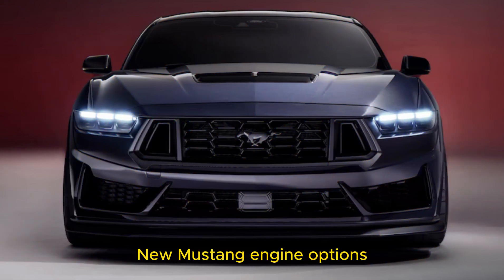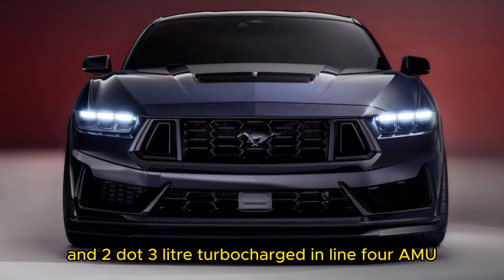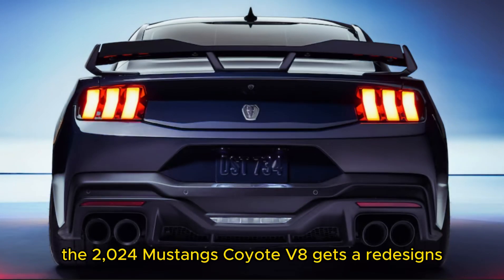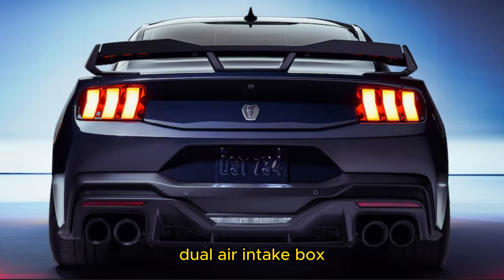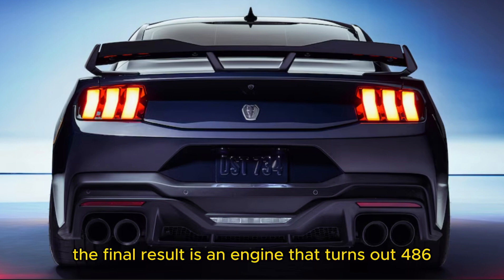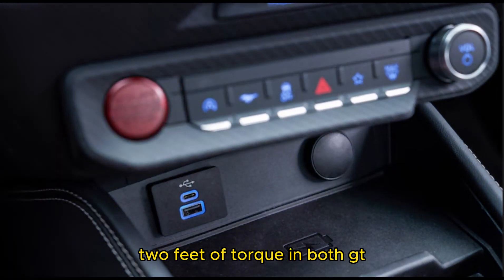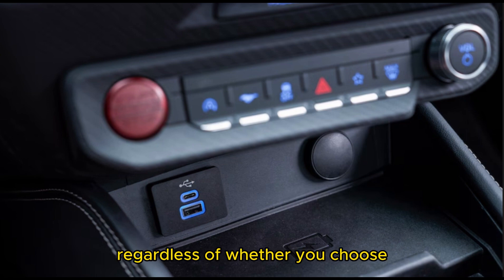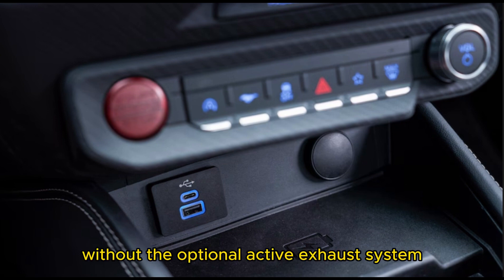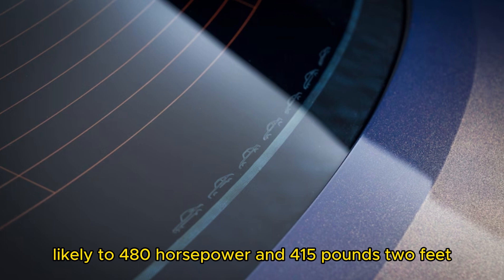New Mustang engine options: both the 5.0-liter naturally aspirated V8 and 2.3-liter turbocharged inline-four are new and not the same engines from last year. The 2024 Mustang's Coyote V8 gets a redesigned dual air intake box and dual throttle body to help it breathe better. The result is an engine that churns out 486 horsepower and 418 lb-ft of torque in both GT coupe and convertible forms, regardless of whether you choose the automatic or manual transmission. Without the optional active exhaust system, those figures drop slightly to 480 horsepower and 415 lb-ft.